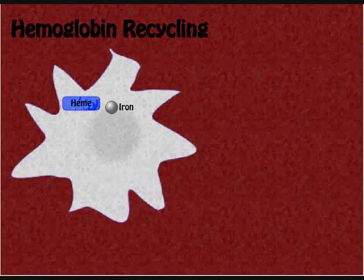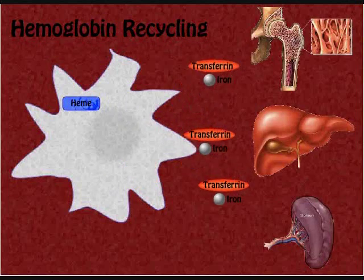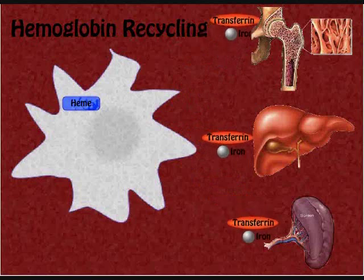Iron is released from the heme of the hemoglobin. It is then transported by transferrin into the blood to various tissues for storage, or to red bone marrow for making new hemoglobin.